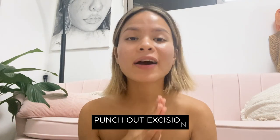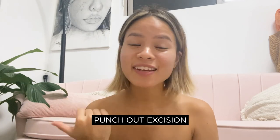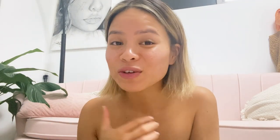Please know that if you really want to see a difference, you have to be patient and go to regular treatments — you can't fix it overnight. Also look into something called a punch excision. I was watching a video about it and it looked kind of scary.